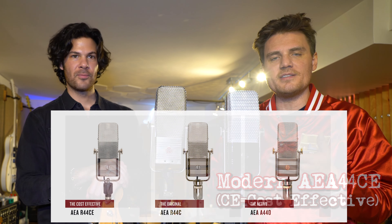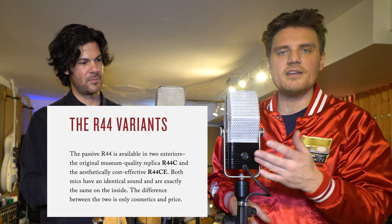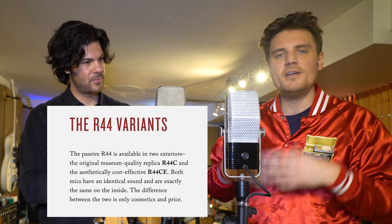The differentiation between the CE and their luxury series is just purely aesthetic — same transformer, same long ribbon. Beautiful microphone.